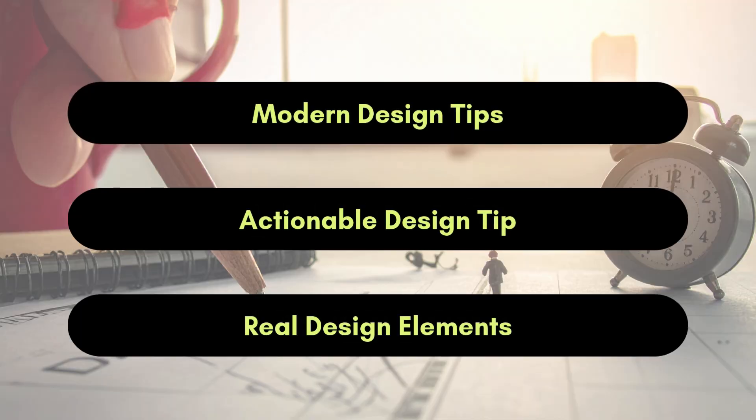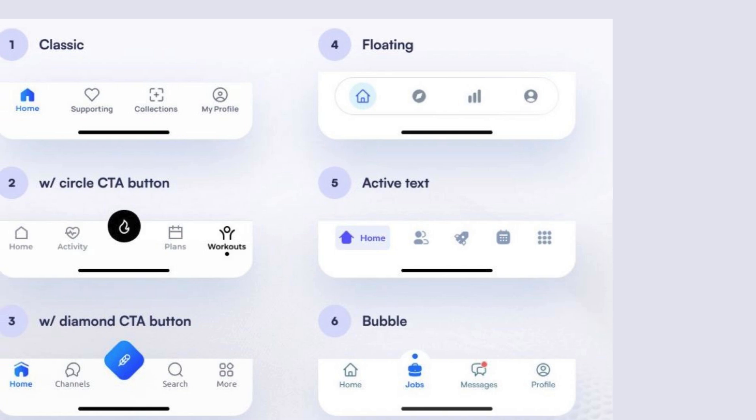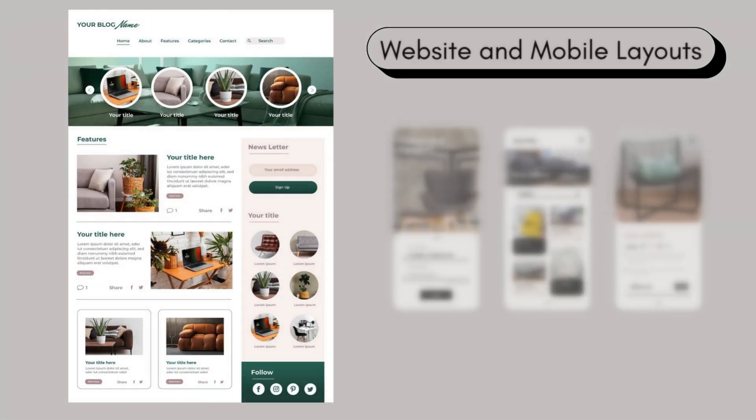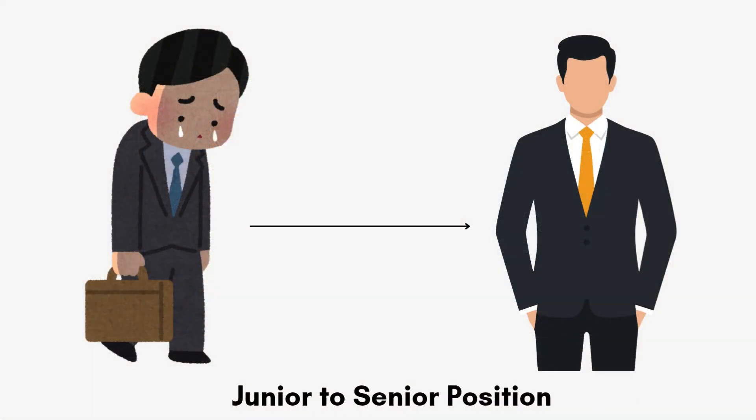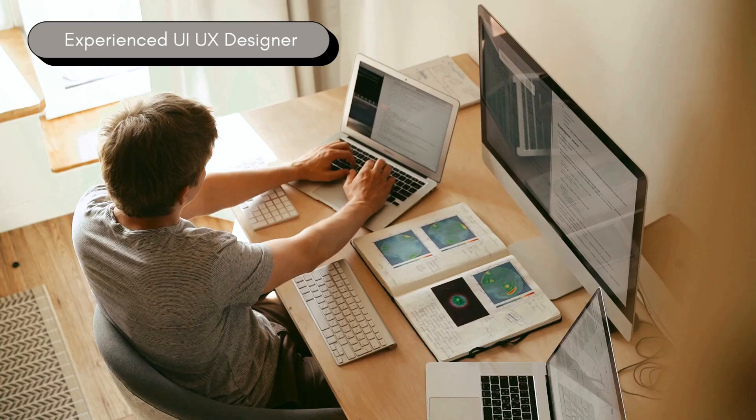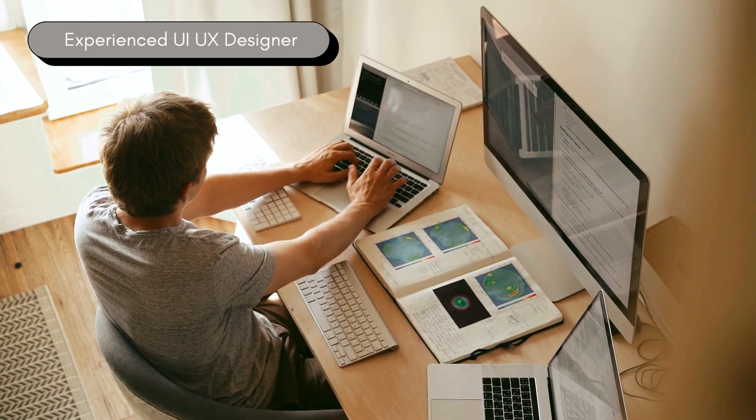These are modern, actionable tips tied to real design elements like navigation bars, images, layouts, and more. These things can turn you into a real experienced UI UX designer. So let's dive in.